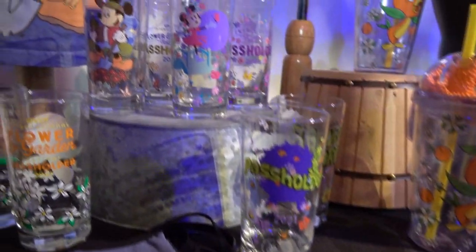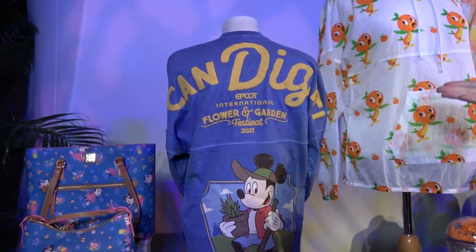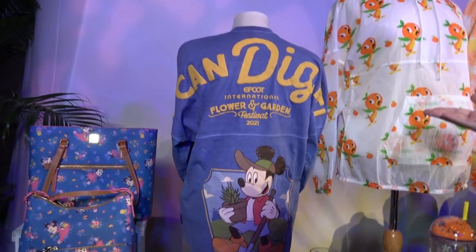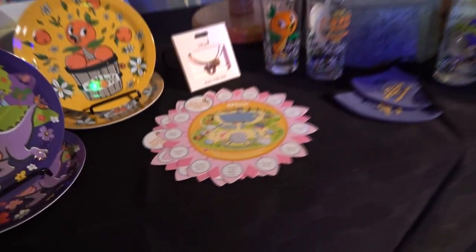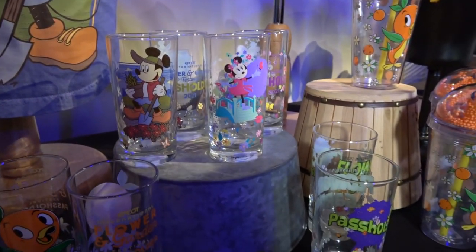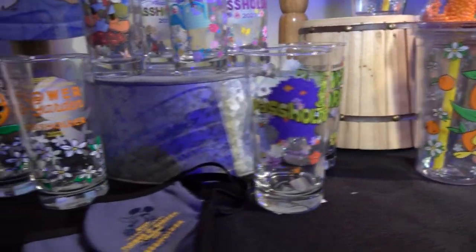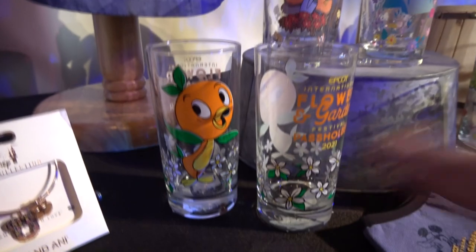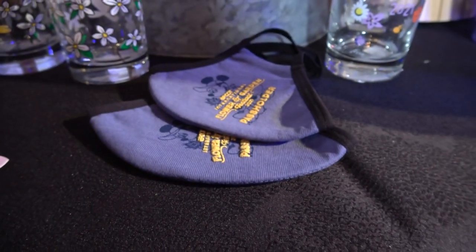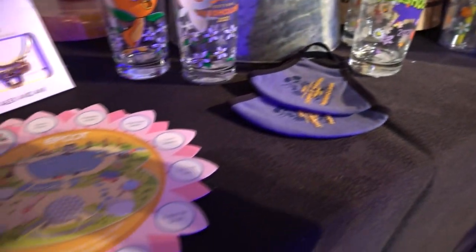A lot of your viewers are annual pass holders and we did not disappoint this time. We've got quite an assortment for them, including — and we're so excited about this — the first time ever that we've had an AP-specific spirit jersey for one of our Epcot festivals, featuring Mickey hard at work in his garden. This glassware set is so cool. We have four different glasses — we're showing you the front and back of each one — so it is a four-piece set. All four are available right now; you don't have to wait for any special dates to pick them up. We've also got a Spirit Jersey co-branded face covering to correspond. Head to Port of Entry if you'd like to get that item.